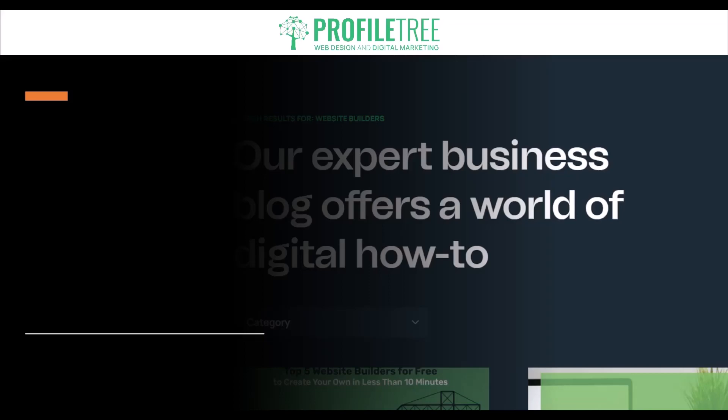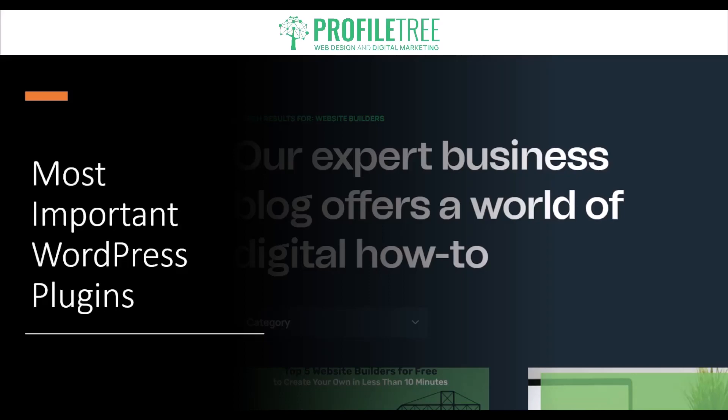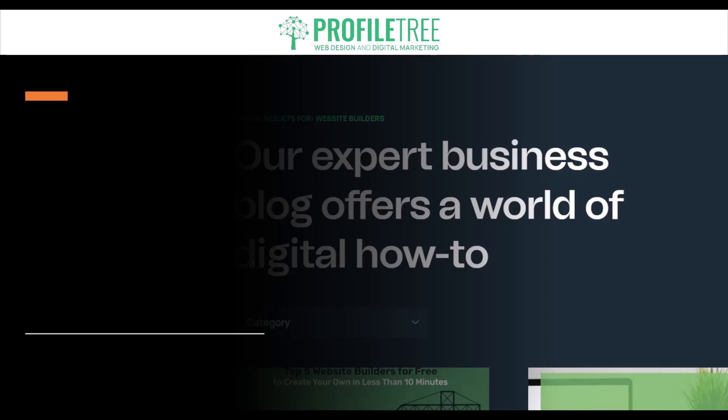Hello guys and welcome to another Profile Tree video. In today's video we are going to be looking at the most important WordPress plugins. So, what exactly are plugins? Plugins are add-on software that extends the functionality of a WordPress website. They're designed to enhance and customize the features and capabilities of your WordPress site, and they are created by developers and dev teams for WordPress.